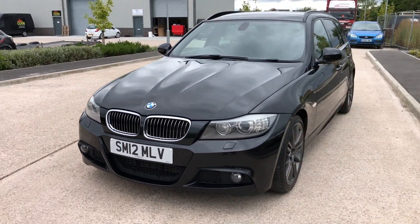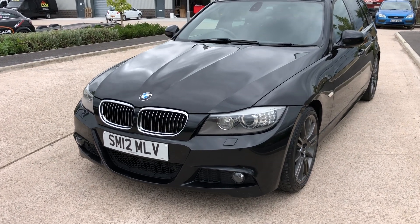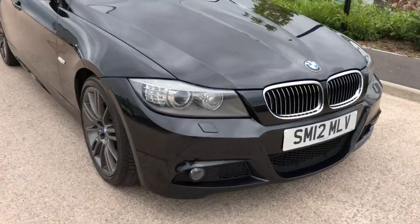It's a very nice clean example — you don't see many of these around now. The vehicle has gone 89,000 miles. Starting with the front of the vehicle, it does come with the bi-xenon headlights, fog lights, and the headlight washers etc.